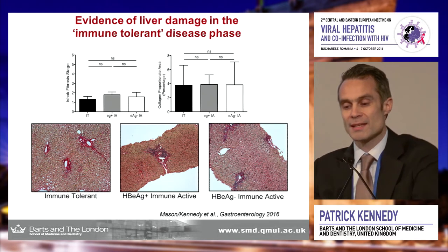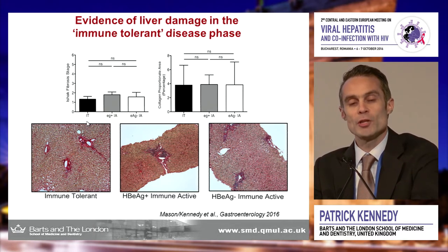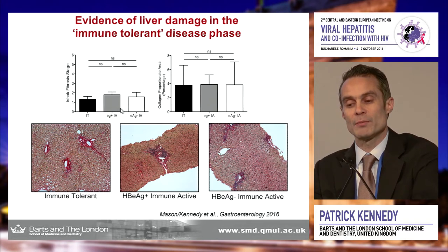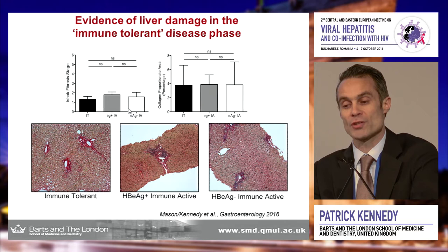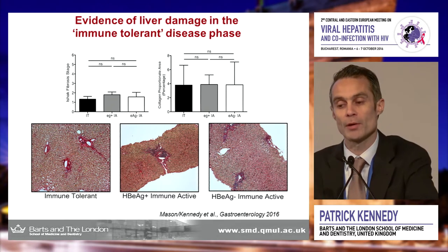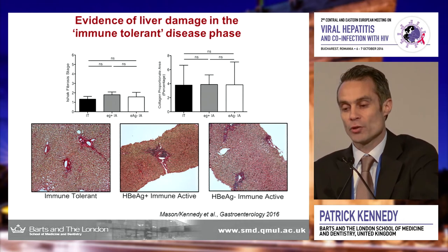Now, bringing you up to 2016 — this is in this month's edition of Gastroenterology, a paper with Bill Mason at the Fox Chase Cancer Center. We're looking at ISHAC fibrosis staging through biopsy in young patients. We were able to show no difference in the amount of fibrosis in young patients labeled immune tolerant, labeled immune active, or e-antigen negative immune active. Even when we look at collagen proportionate areas as a marker of fibrosis and architectural change, we see no difference in these young patients.